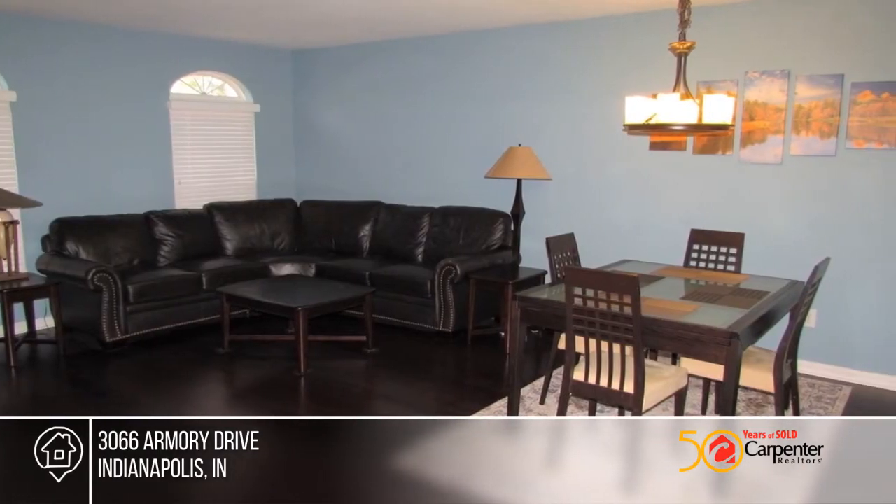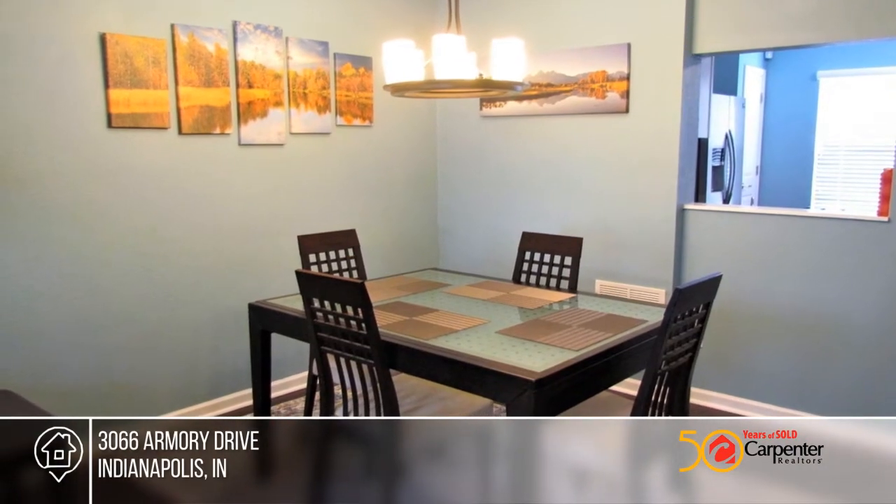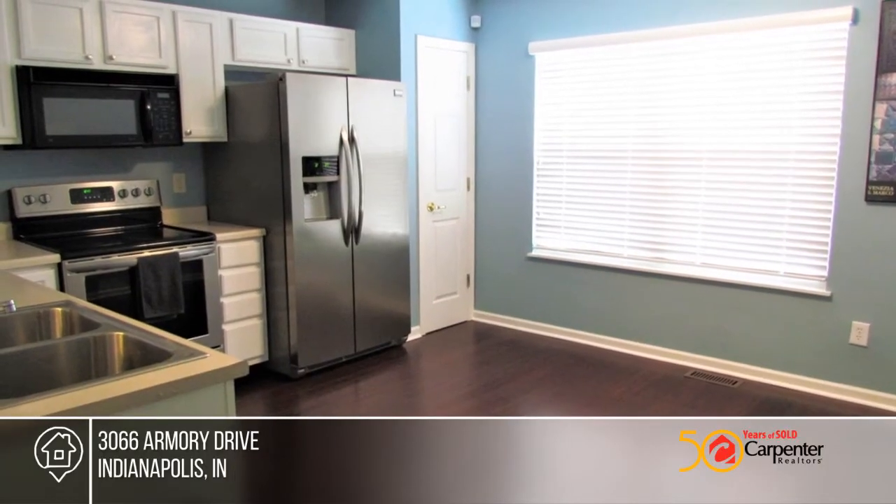Need storage? Don't worry. You'll find walk-in closets in both bedrooms as well as full baths. The main floor offers an open concept, so you may relish every square foot.